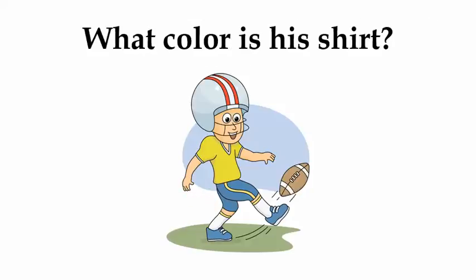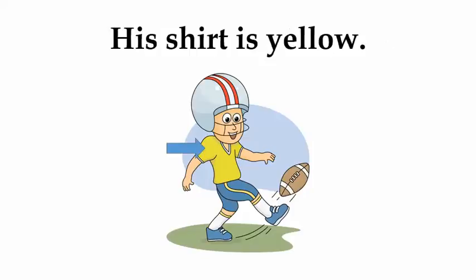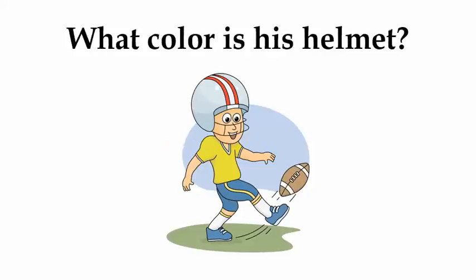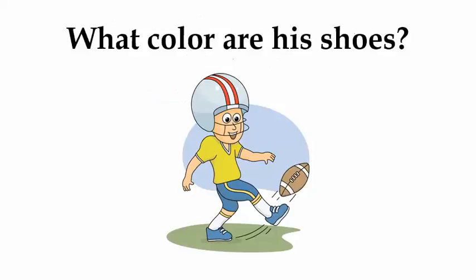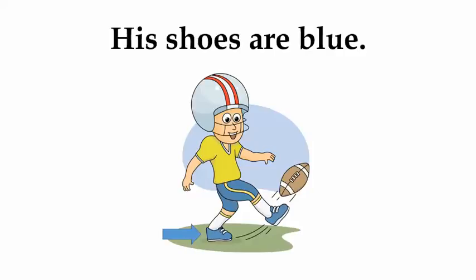What color is his shirt? His shirt is yellow. What color is his helmet? His helmet is gray with red stripes. What color are his shoes? His shoes are blue.